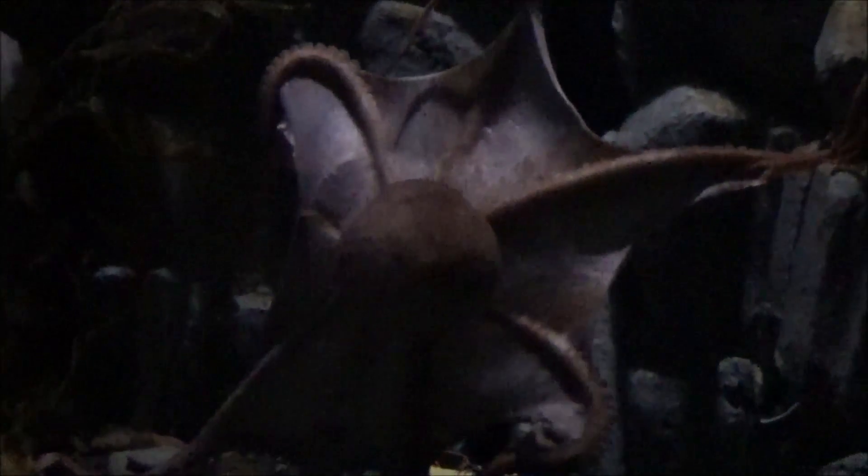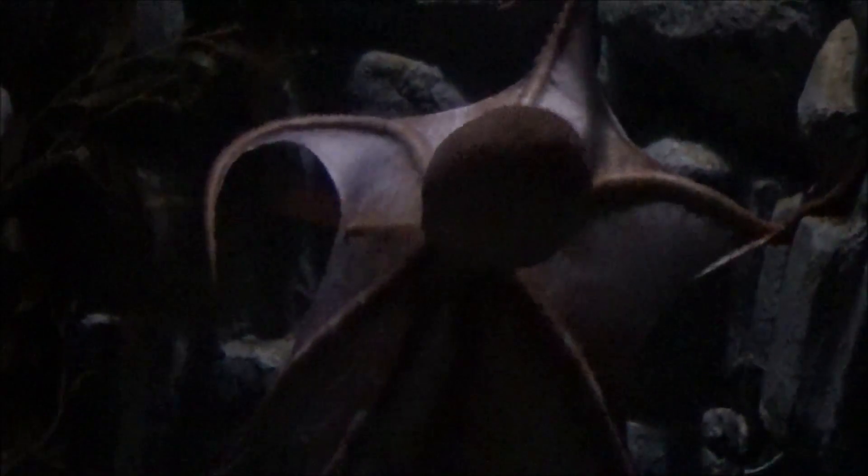I think there are so many creatures that I would come back as. And the octopus is one. And he has a manta ray. Cool. Well, now he's just showing off. Look at him go.